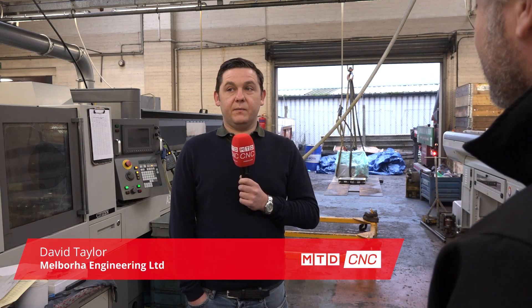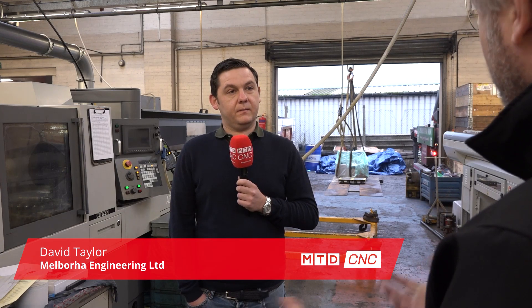David, huge fans of Citizen Machines. How many have you got? Twelve. Why have you got so many? They're reliable, service is great, they're rapid as well. And in terms of parts and manufacturing complex parts? Not the most complex here — it's more higher volume.